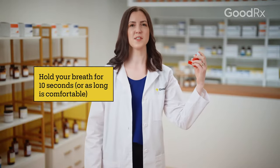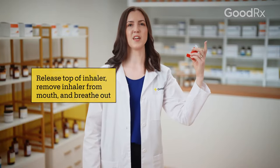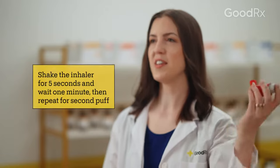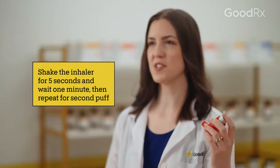Breathe in deeply and slowly as you do so. Then hold your breath for ten seconds, or as long as it's comfortable for you. Release the top of the inhaler, then breathe out slowly for as long as you can. Shake the inhaler again, wait one minute, then repeat for your second puff.